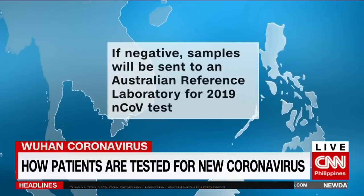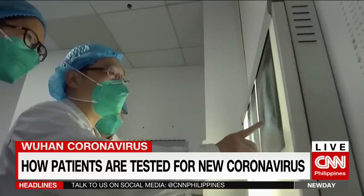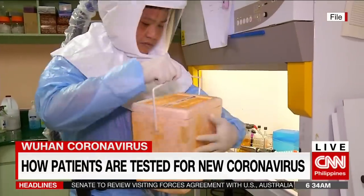There are six known types of coronavirus. Among them, so far, the Middle Eastern Respiratory Syndrome, or MERS, and Severe Acute Respiratory Syndrome, or SARS, have recorded high mortality rates.